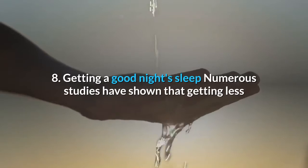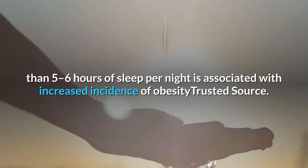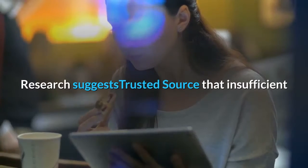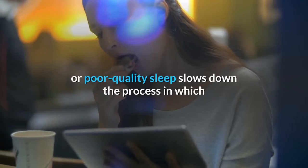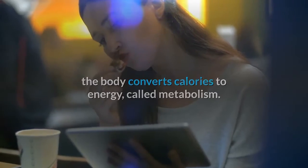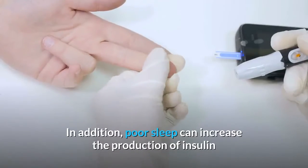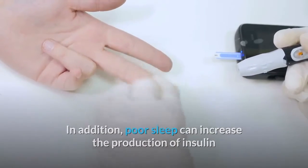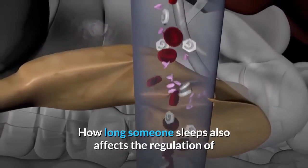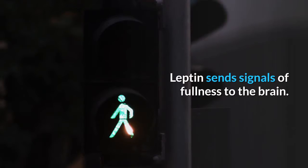8. Getting a good night's sleep. Numerous studies have shown that getting less than 5 to 6 hours of sleep per night is associated with increased incidence of obesity. Research suggests that insufficient or poor quality sleep slows down the process in which the body converts calories to energy, called metabolism. When metabolism is less effective, the body may store unused energy as fat. In addition, poor sleep can increase the production of insulin and cortisol, which also prompt fat storage. How long someone sleeps also affects the regulation of the appetite-controlling hormones leptin and ghrelin. Leptin sends signals of fullness to the brain.